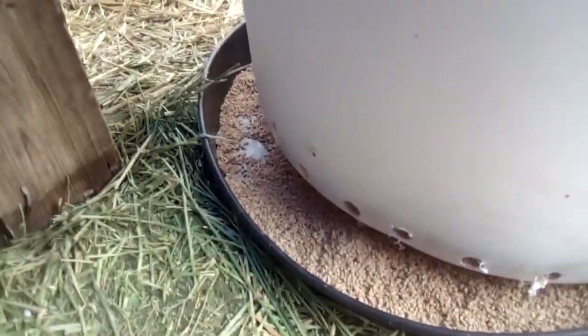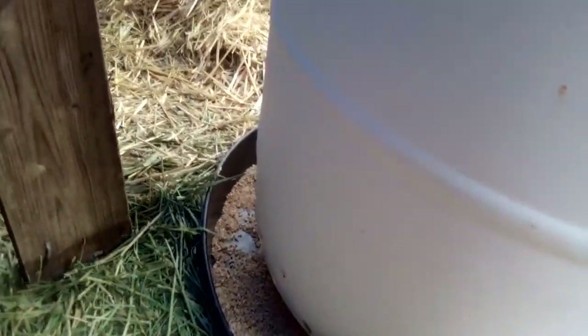We also made these feeders right here. We drilled the holes, but we drilled the holes too big — we messed up. So that's why we got these tubs.